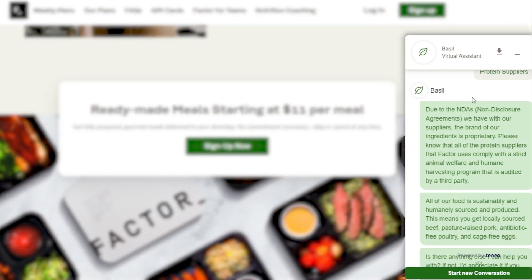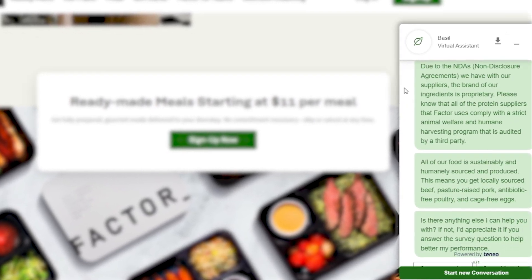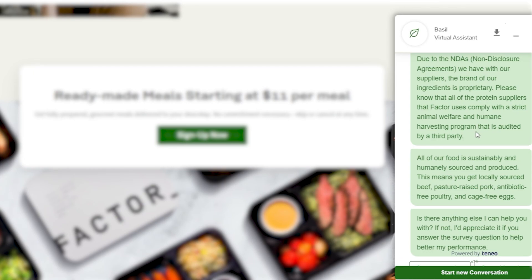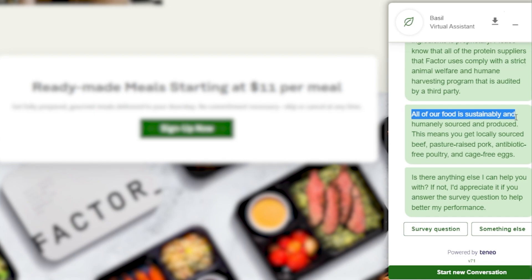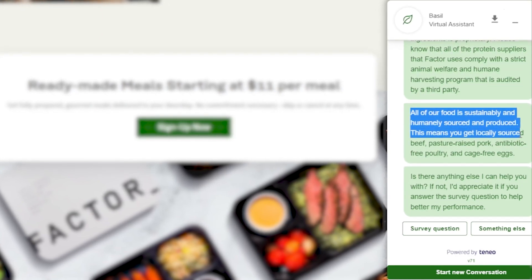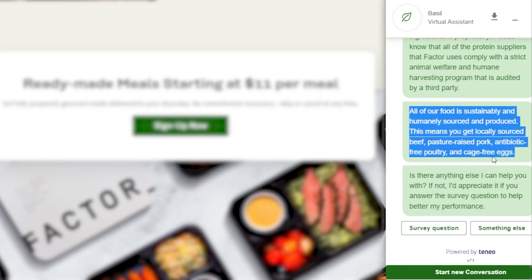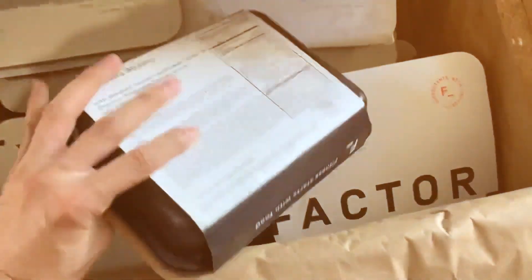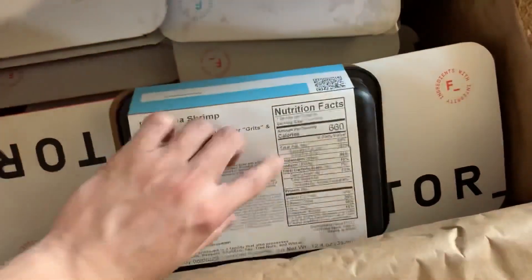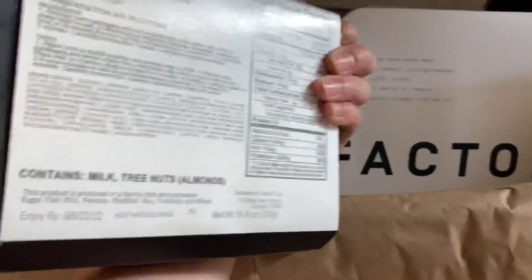Additionally, Factor 75 sources high-quality, organic, and sustainably raised ingredients to create flavorful and healthy meals, setting it apart from other services that may prioritize convenience over nutrition. They work with a network of small-scale farmers and producers to source their ingredients, ensuring that they're of the highest quality and sustainably produced. Factor 75 also uses eco-friendly packaging materials to minimize their environmental impact, making them a great choice for those who are environmentally conscious.